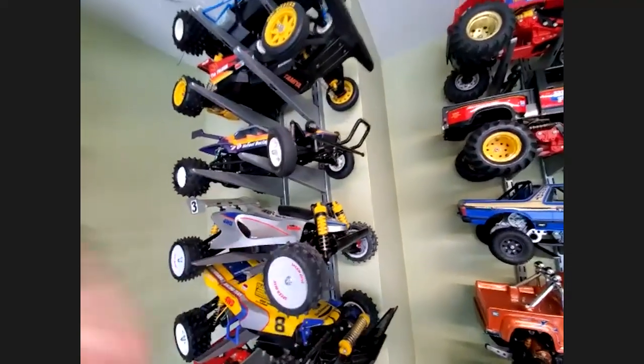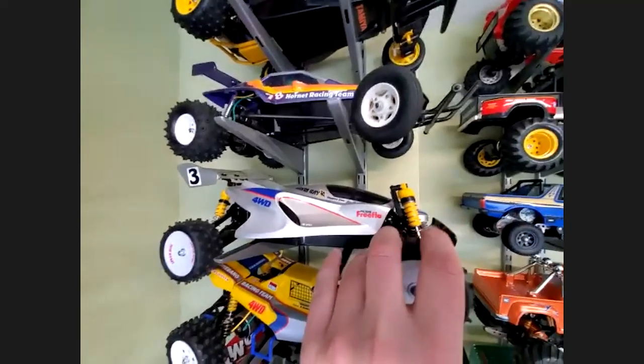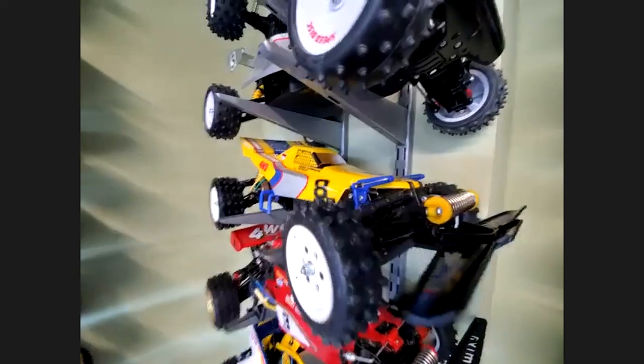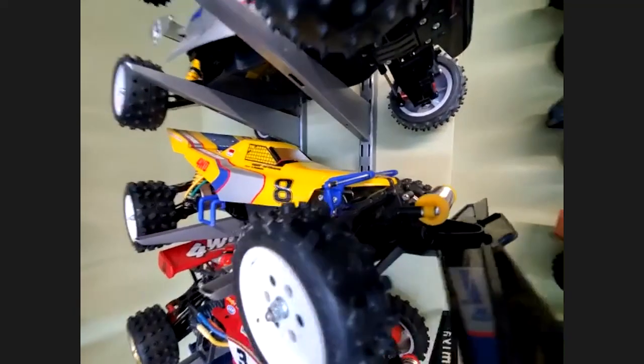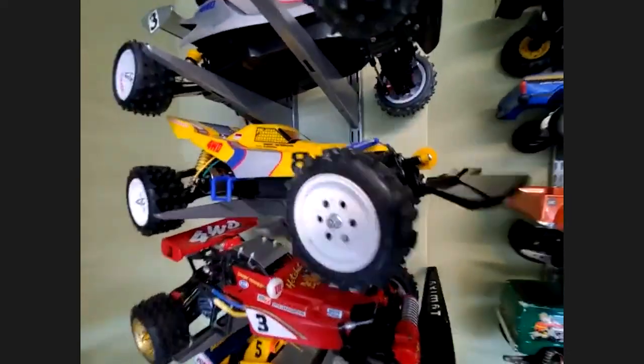I've got a Tamiya Manta Ray — the re-release version of that buggy as well. Haven't had a chance to take it out yet unfortunately. And this is the wife's Boomerang. Yeah, she loves this thing. She doesn't know it, but I just picked up a brushless motor that's going to go in it. You've got to keep the support ship — she's able to come out and play with you. That's right.